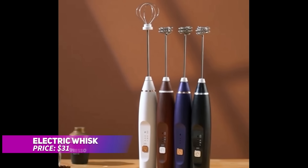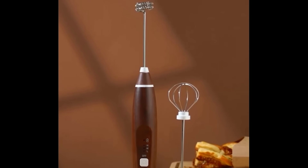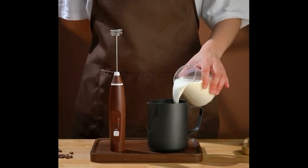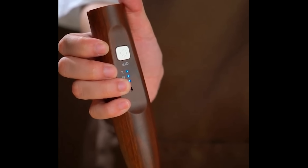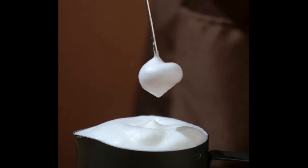This electric whisk is perfect for creating creamy froth or blending ingredients with ease. It comes with a USB charging design, so no more disposable batteries. Stainless steel stirring heads offer versatility with three different options for various uses, such as frothing milk, mixing powders, or beating eggs. Additionally, the 3-speed settings let you control foam texture effortlessly.